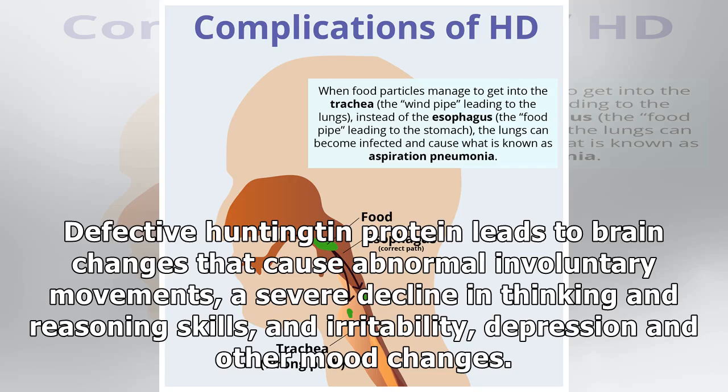Defective Huntingtin protein leads to brain changes that cause abnormal involuntary movements, a severe decline in thinking and reasoning skills, and irritability, depression and other mood changes.